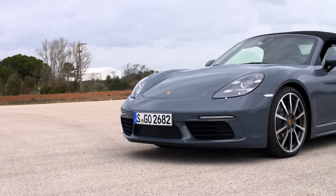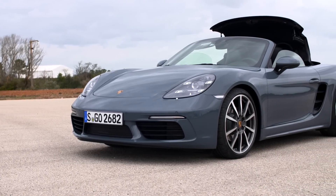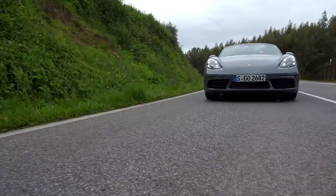In the front you see a much more aggressive spoiler — it's a deeper spoiler with bigger air openings. The headlights feature quad LED daytime running lights, which really do look smart.